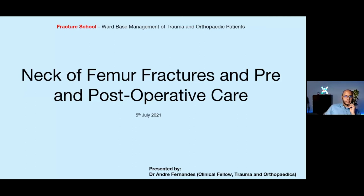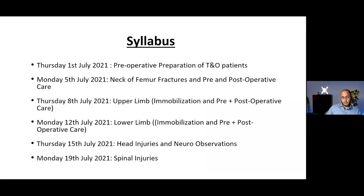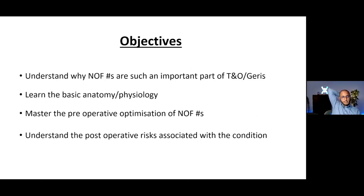Today's session will be about neck of femur fractures and the pre- and post-operative care. This is part of the fracture school course that we have, focused on ward-based management of trauma and orthopedic patients. Everything is posted on YouTube — not only this program but the previous program and any future projects. This is the syllabus for our current program.